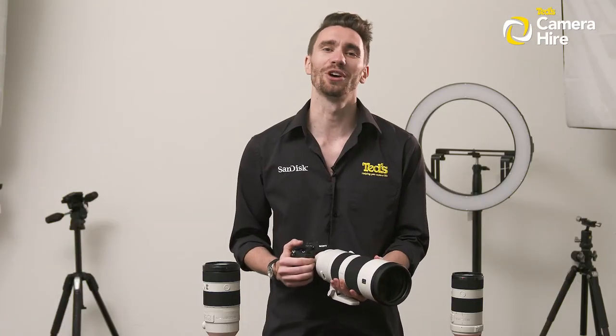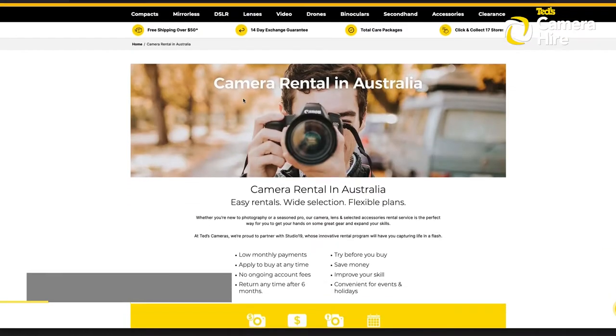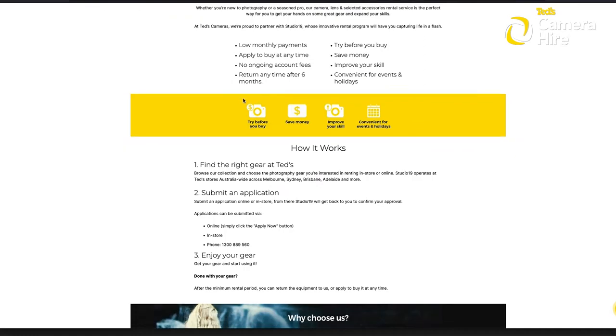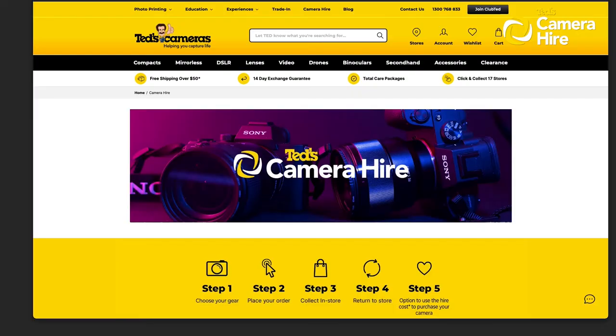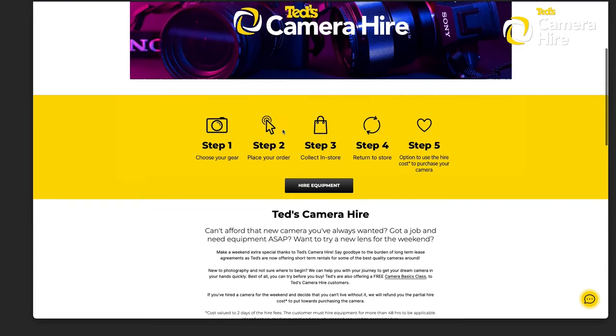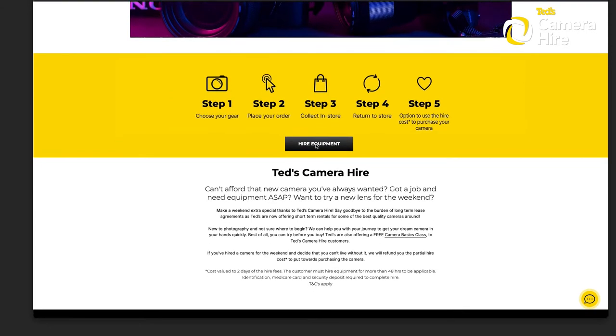While RENTED, our long-term rental agreement is perfect for those working professionally or enthusiasts who know they will be spending plenty of time with their gear in the future, our short-term camera hire service is perfect for beginners who aren't certain yet if a camera or lens is the right fit for them. It gives them the opportunity to try before they buy.